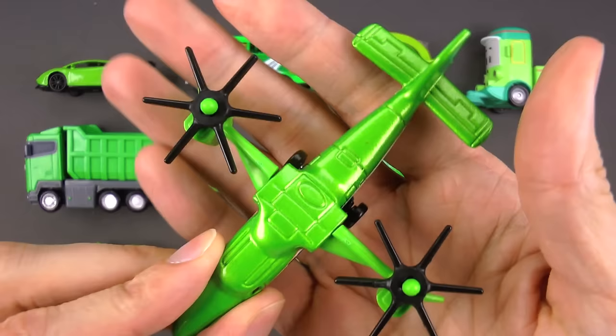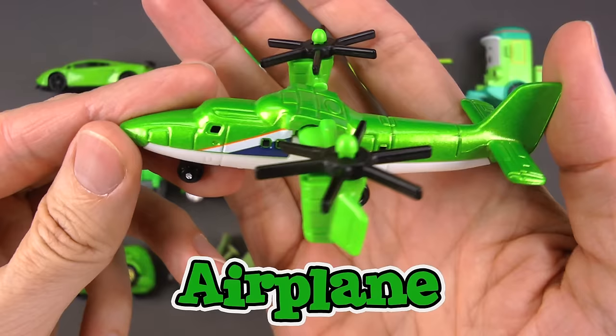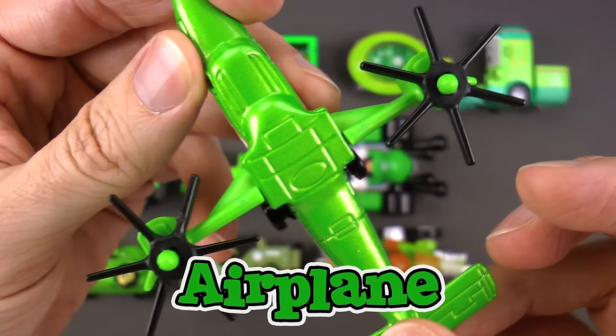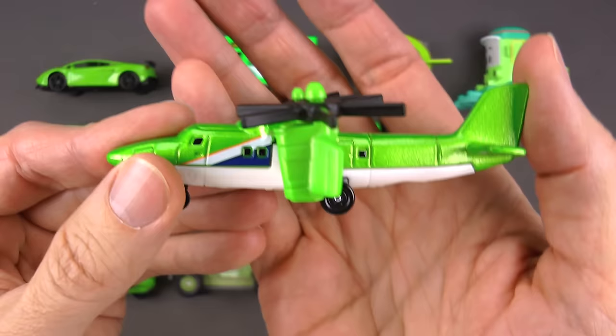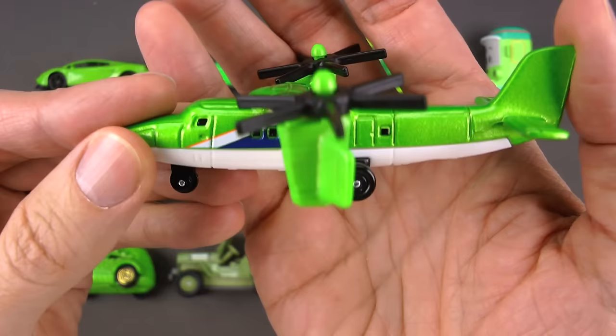Last one of the day, and I'm so glad we saved this one for last — this is a green airplane. I know you're thinking, how is this an airplane? It's got rotors on it like a helicopter! Well, this one does both. This is called a tilt rotor. When it wants to take off, the rotors spin and it lifts straight up like a helicopter.